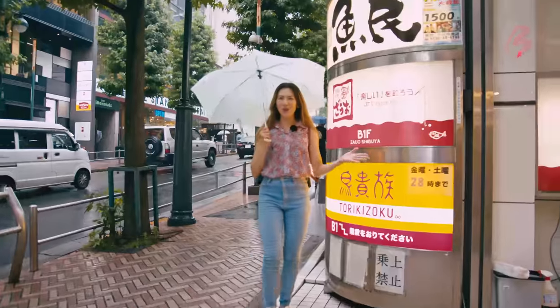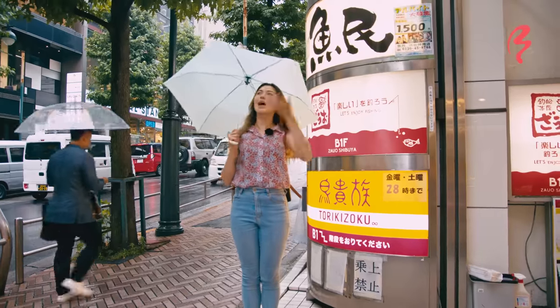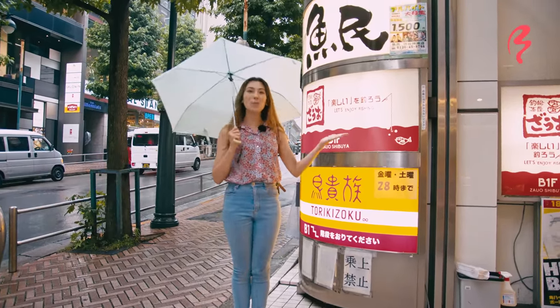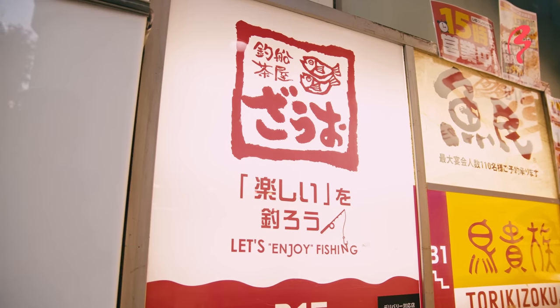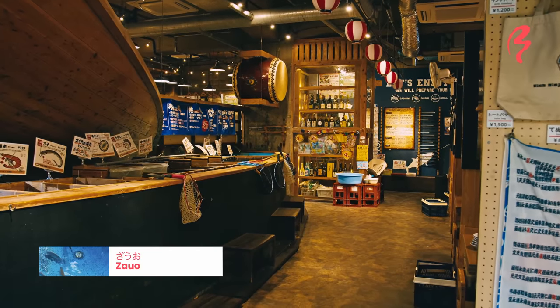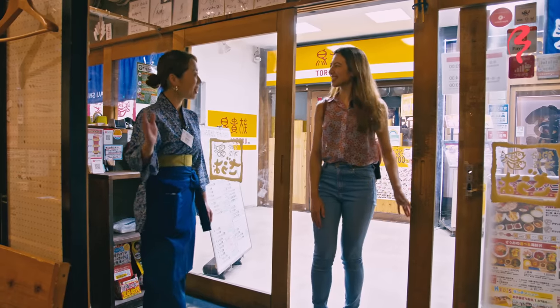I am now back in central Tokyo here in Shibuya, where it's now raining — very fitting for our water theme. This is my last stop of the day. It's called Zawo, and it's a restaurant where you can fish your own meal. So let's go inside and see what it looks like and catch your own fish. Let's go!